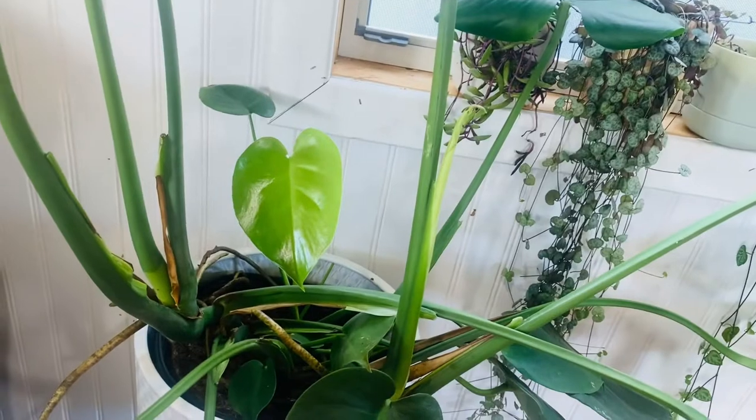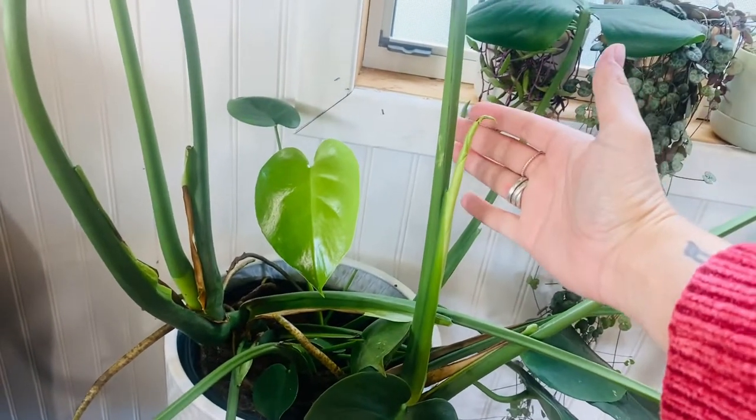I have a new leaf coming up on my monstera. Thanks for watching — be sure to like and subscribe, you know the deal. I'll see you in the next video. Bye.